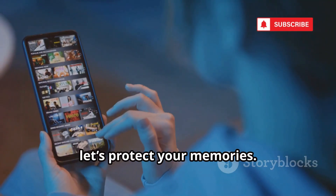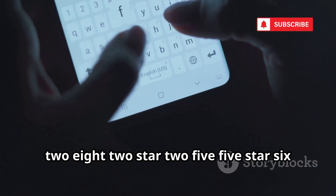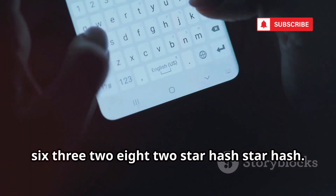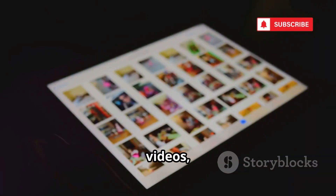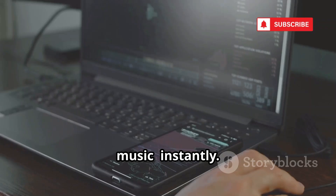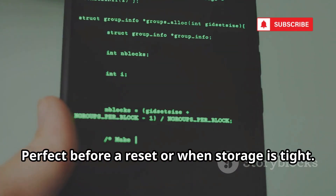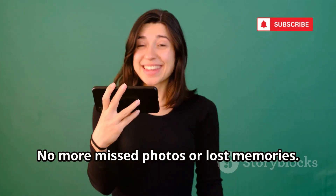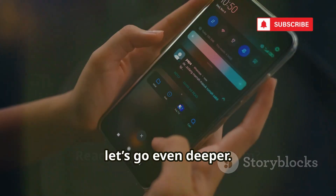Next, let's protect your memories. Need a quick backup? Use *#*#273282*255*663282*#*#*. This launches a file copy screen to back up all your media — photos, videos, and music — instantly. It's faster and more reliable than manual copying or cloud uploads, perfect before a reset or when storage is tight. Your files are copied to a safe folder on your device or SD card. No more missed photos or lost memories — it's your emergency eject button for precious data.